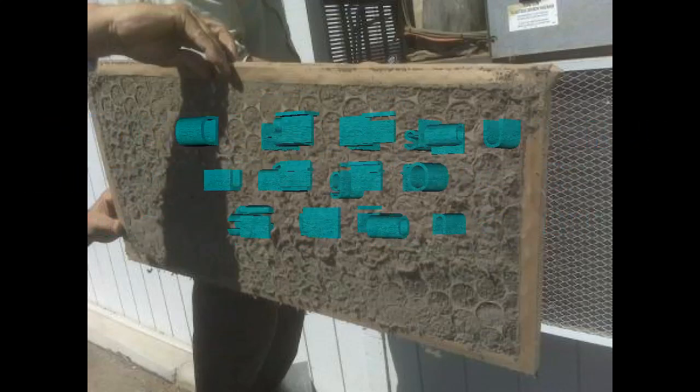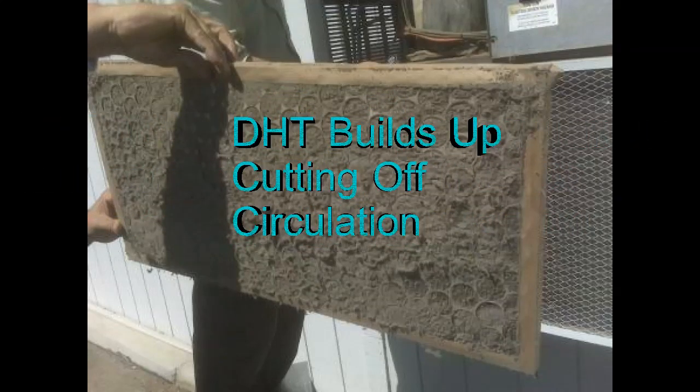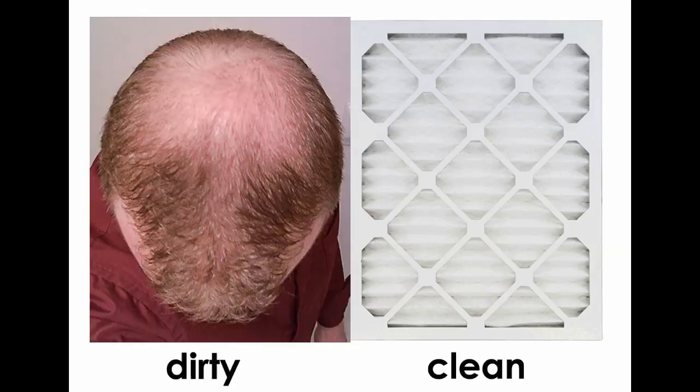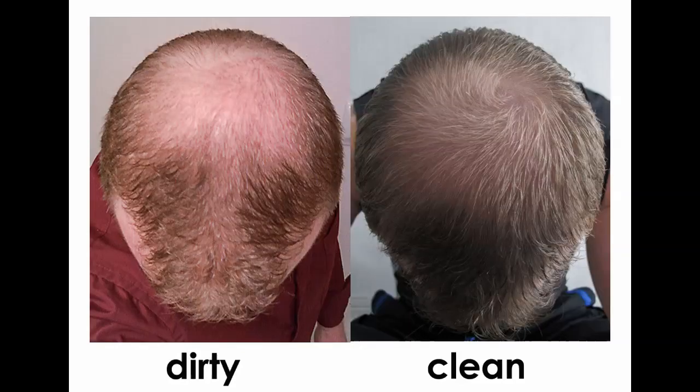Imagine DHT builds up, cutting off circulation like this filter. And just as you would want to clean the debris from this filter, we need to clean the DHT from the hair follicle.